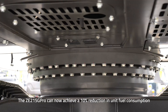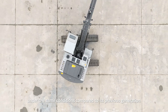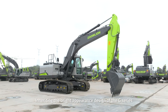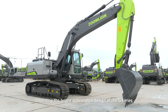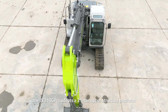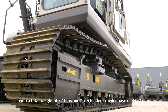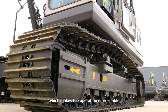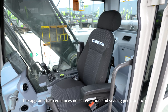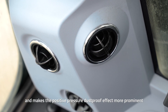The ZE215G Pro can now achieve a 10% reduction in unit fuel consumption under the same conditions compared to its previous generation. Inheriting the bright appearance design of the G-Series, the ZE215G Pro adopts a 21-ton upper structure platform with a total weight of 22 tons and an extended crawler base of 3470 millimeters, making operation more stable. The upgraded cab enhances noise reduction and sealing performance, provides faster cooling, and makes the positive pressure dustproof effect more prominent.